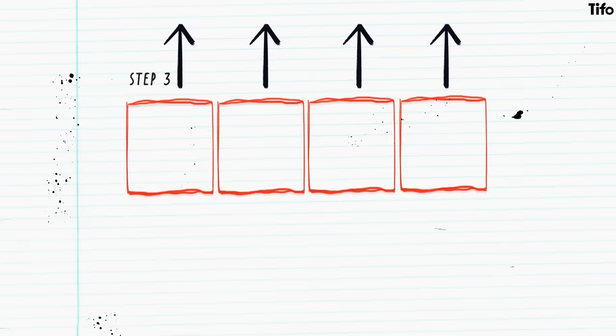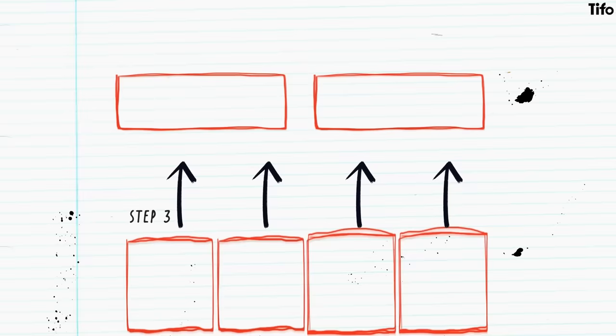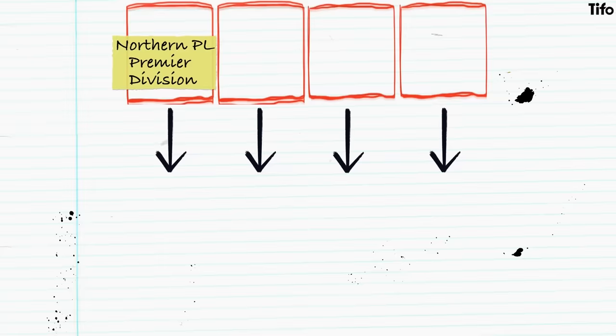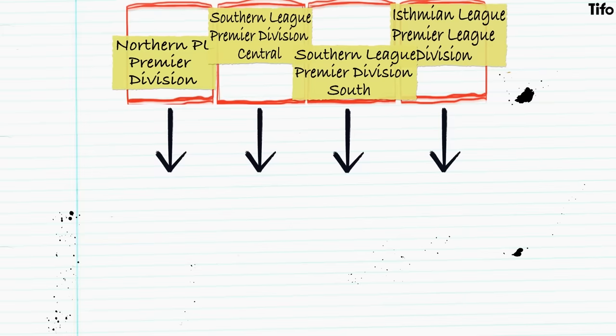At step three, there are four separate divisions, each of which promote teams into the level above, and all of which have associated divisions below. Confusingly, a team's passage is not always linear. Just as a club from that level would have its destination informed by its geography – ending up in the National League North or South – so a side suffering relegation would drop into a division specified on the same basis. There is the Northern Premier League Premier Division, the Southern League Premier Division Central, the Southern League Premier Division South, and the Isthmian League Premier Division. Together, they contain the 88 teams at step three.